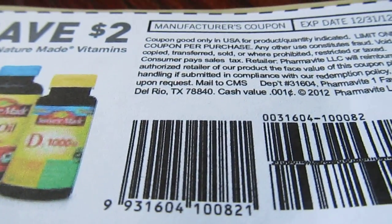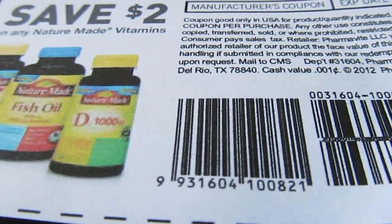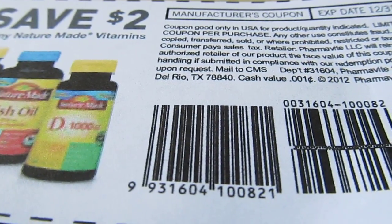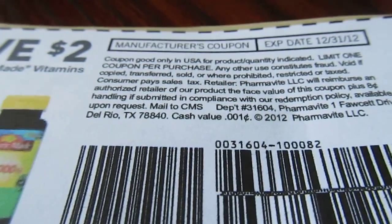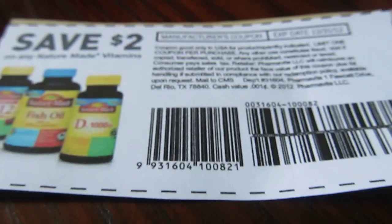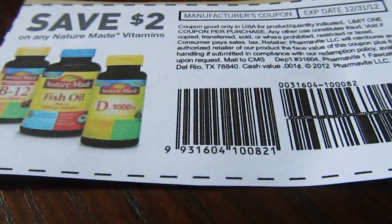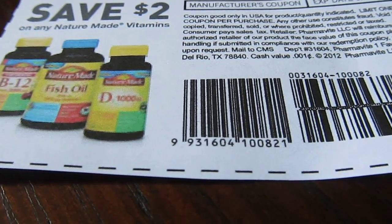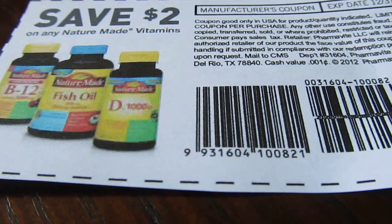She said you can only print two per computer and there are different barcodes. I went through the whole spiel trying to explain, but she said, 'We just got a letter from corporate stating we cannot take coupons with the same barcode number.' Since it's a PDF they all have the same barcode, so she said she could only do one. I asked if they had it in writing and she said yes, in the break room — but I said I can't see that because I'm not an employee.